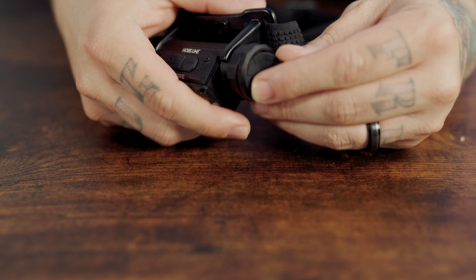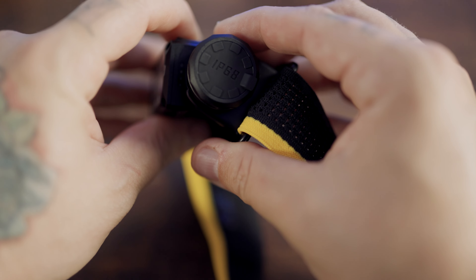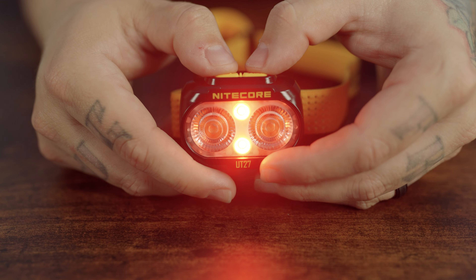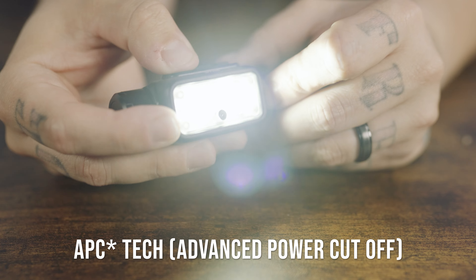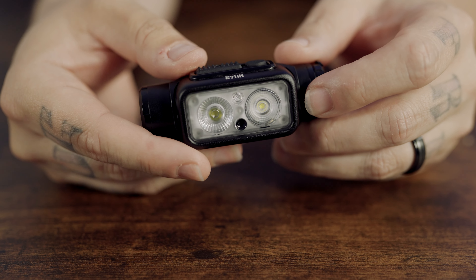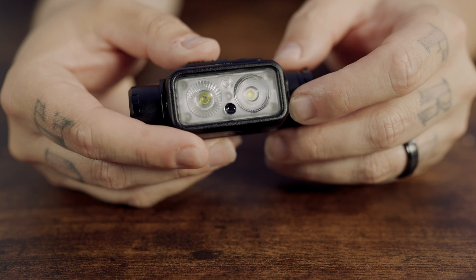So what do these headlamps have in common? They each have USB-C charging, LED battery indicators, red light, adjustable rotation, lockout modes, and APC tech — Advanced Power Cutoff — which means very little parasitic drain. Leave it alone for a year and it still has charge.